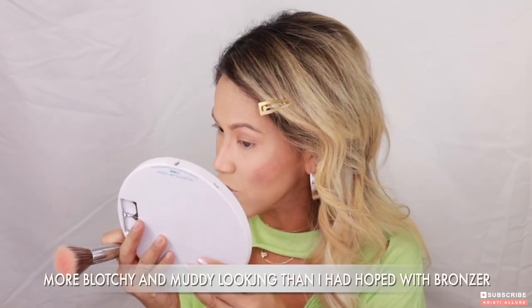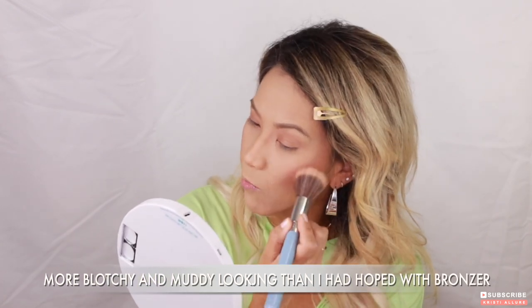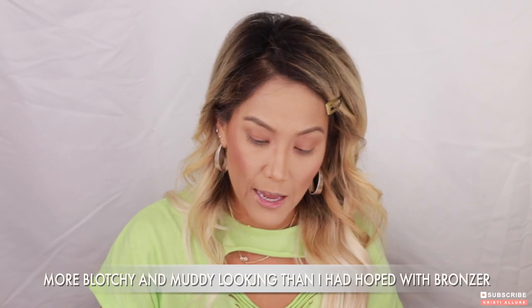I'm seeing some muddiness from the Teddy bronzer underneath, which is annoying, but I wanted to show you guys on camera since I bought the product — it's only fair. That cream bronzer is definitely not my favorite and it might just be the color. A different color might work better for me. See how well the cream blush went over my powder with no issues. Typically with cream products you apply and then set, but with blush that's tricky. I'm going to put a little bit on my eyelids and on the tip of my nose too.